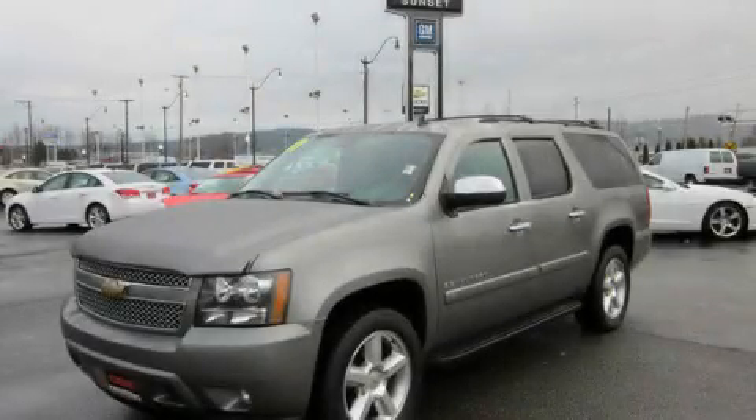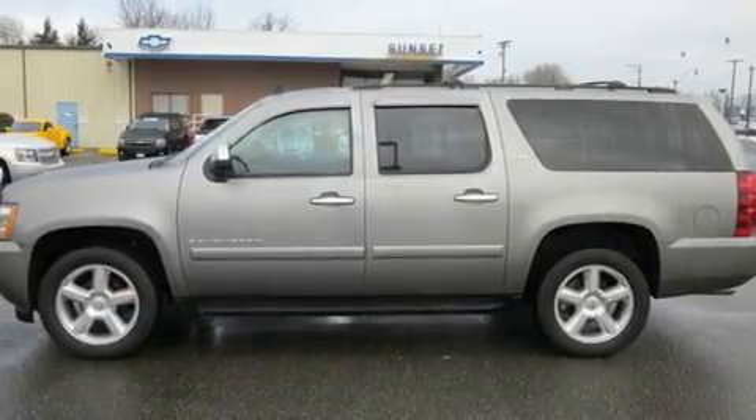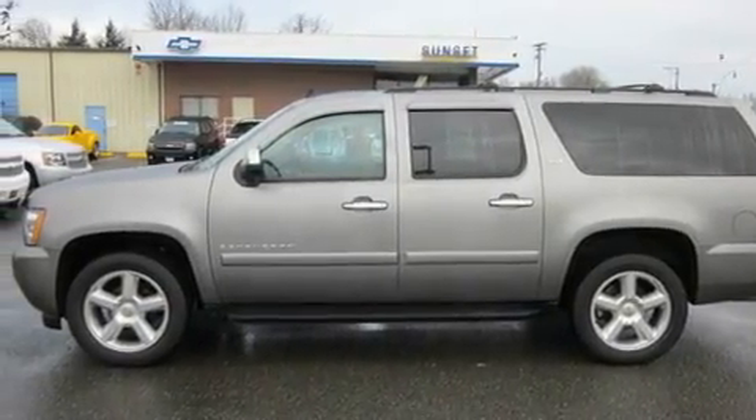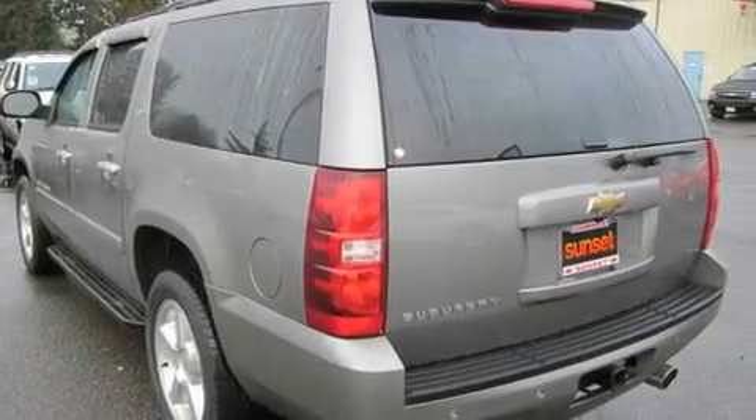This is a 2007 Chevrolet Suburban — for when safety, size, and space are of importance. It has a 6.0-liter, eight-cylinder engine, an automatic transmission, and four-wheel drive.